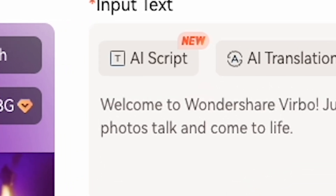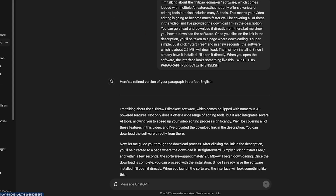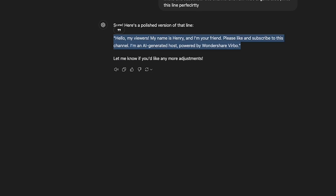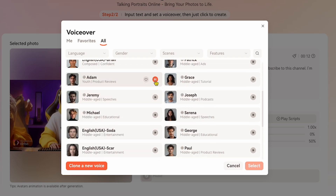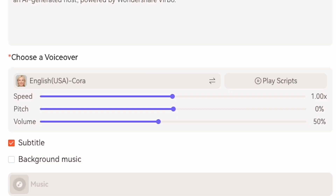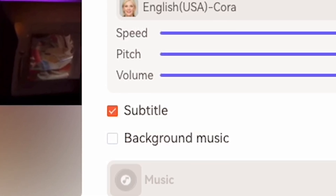Here, you'll find the AI Script option. I generated my script using ChatGPT, so I copied and pasted it into the designated box. Next, you'll see various options including voiceovers. Choose the voice you prefer, and you can adjust the speed, pitch, and volume for more emotion. Additionally, you can click on the subtitle box and add background music if desired. Once everything is set, click Create Video.